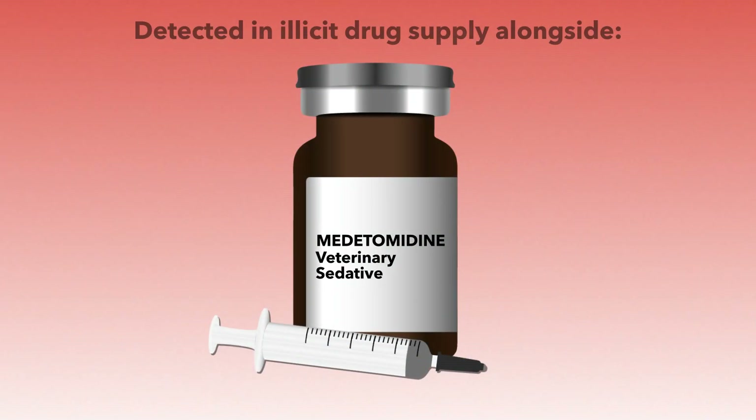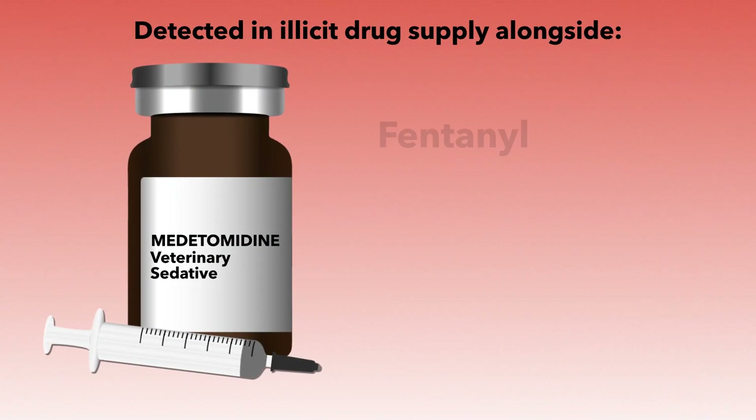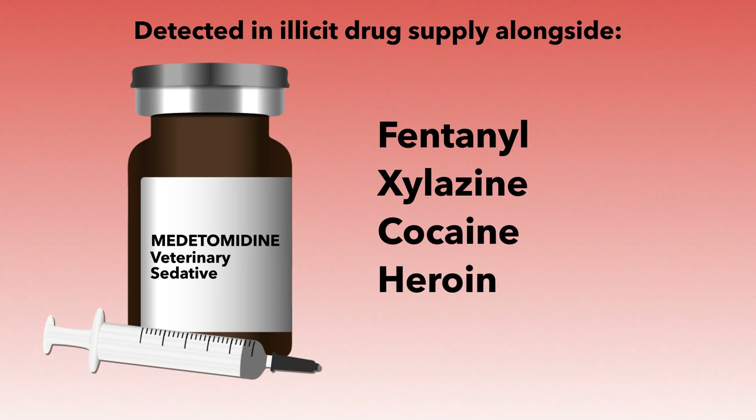Metatomidine has been detected in the illicit drug supply alongside fentanyl, xylazine, cocaine, and heroin, producing pronounced sedative effects that are not reversed by naloxone.